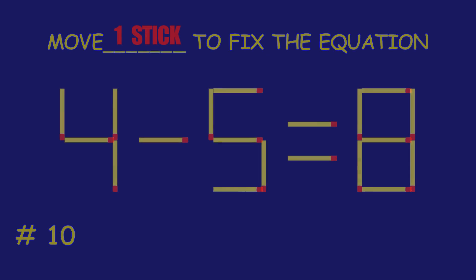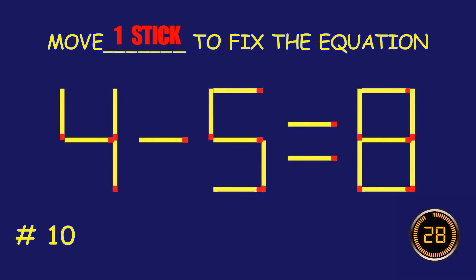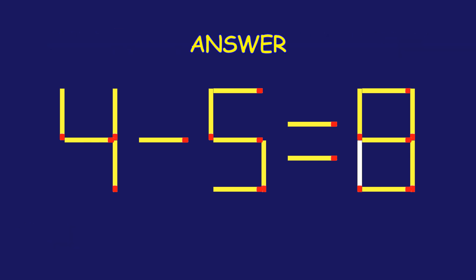Puzzle 10. Fix the equation by moving one matchstick. Way to go! You are unstoppable.